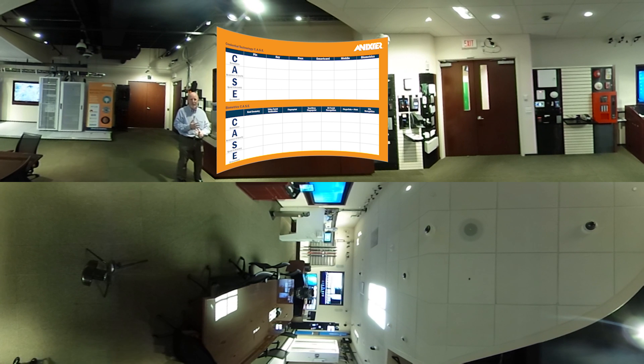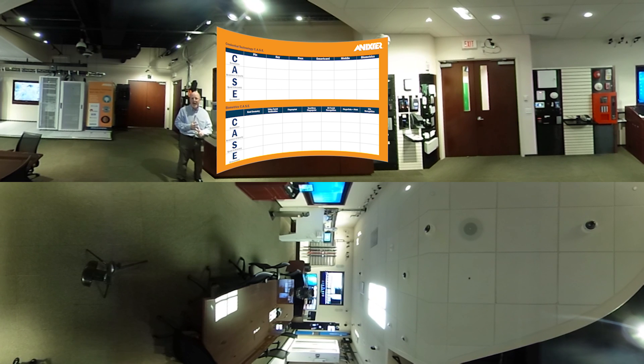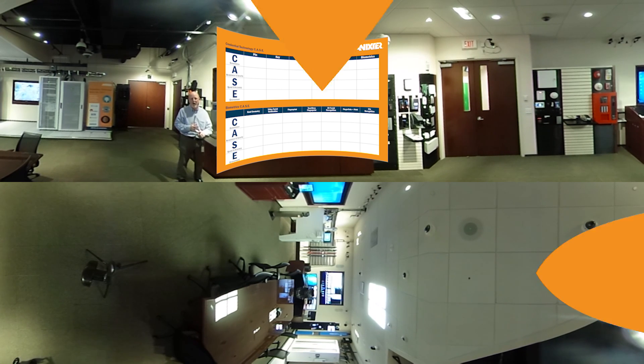We look at convenience, acceptability — is it acceptable as a security technology or at the security level — we look at speed and accuracy, and we also look at the environment.